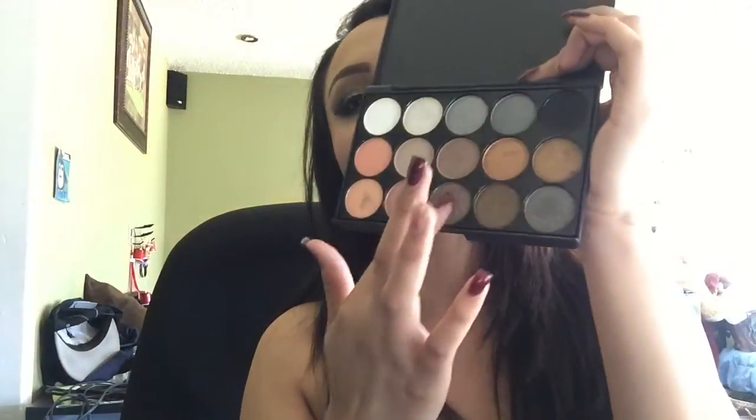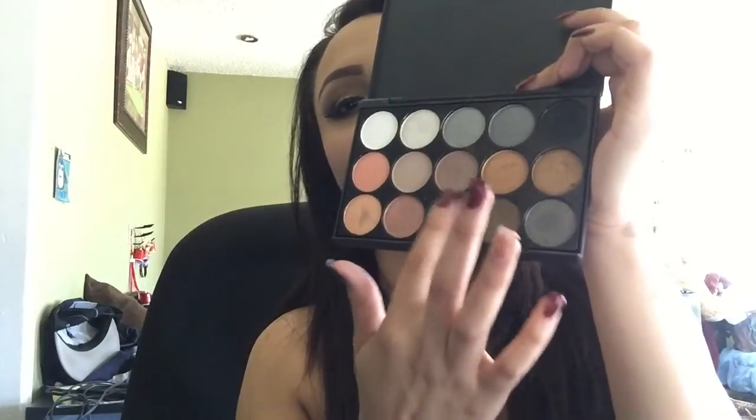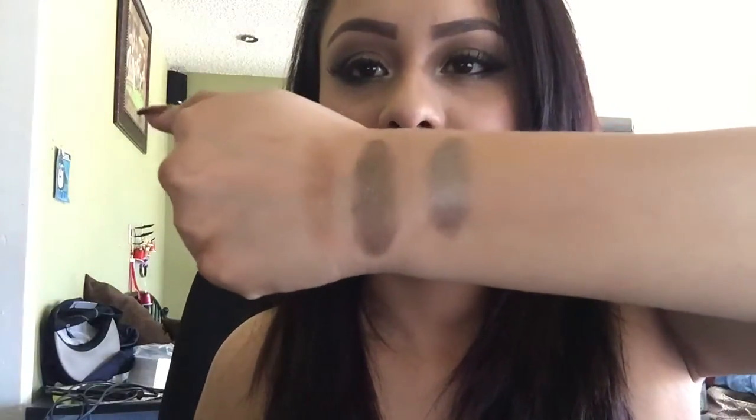They're actually pretty creamy. I was doing a swatch earlier but I noticed I wasn't recording. So here's a swatch of that color — it's actually the color that I have on my lids right now. And let me swatch this one for you too. I also created a look with this one right here. I'll put some pictures of the looks I've created. See, they're very creamy.